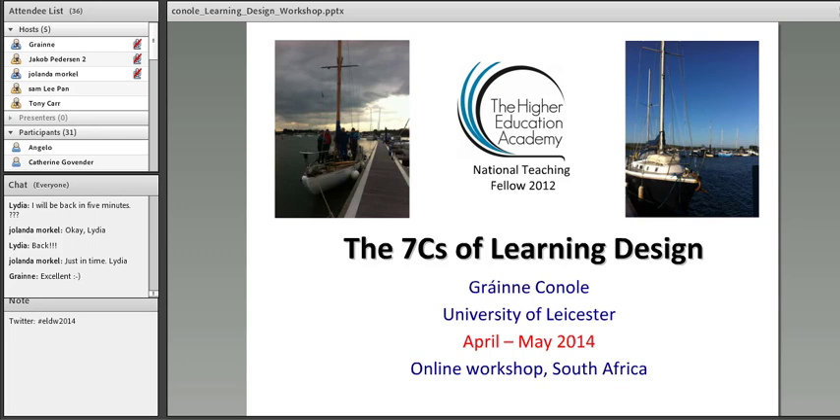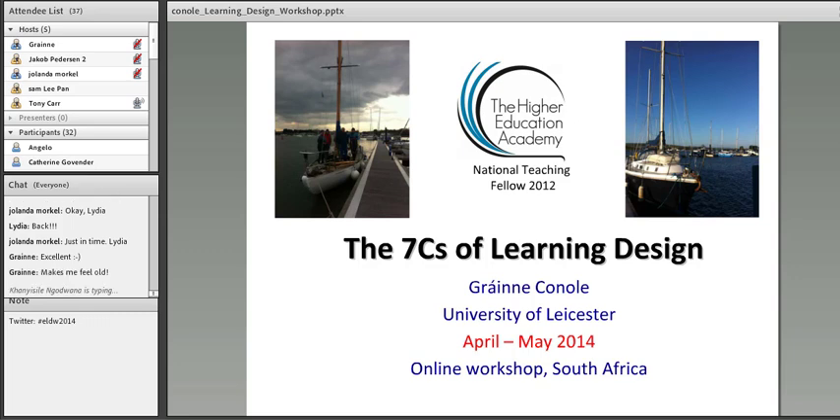It gives me great pleasure to introduce this webinar as the start of our learning design seminar and workshop led by Professor Gráinne Conole, Director of the Institute of Learning Innovation at University of Leicester, UK. Gráinne has been doing leading and highly innovative work around learning design and many different aspects of e-learning for at least the last 15 years. She's supported by Yolanda Morkel, a Senior Lecturer in Architecture at CPUT, Cape Peninsula University of Technology in Cape Town, South Africa, known for her work in digital storytelling and online facilitation.